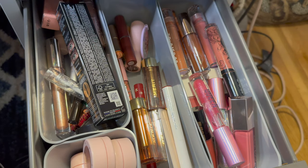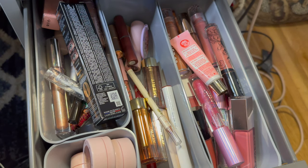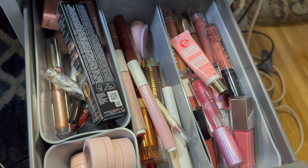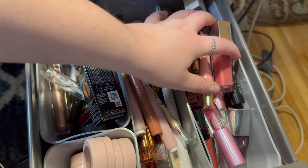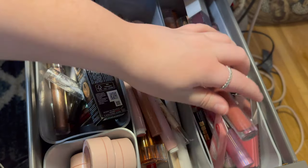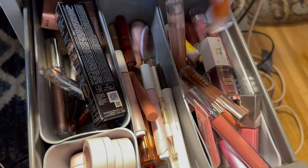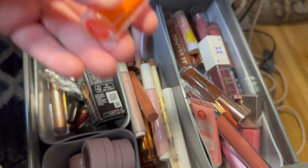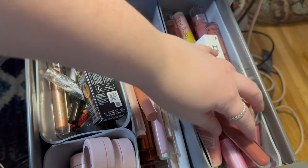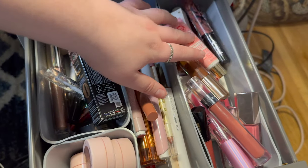Now moving to the lip products drawer — putting back the lips I removed. I feel like I should pull something a little older. Maybe one of my Tower 28 glosses — the one in Fire. I've used up a whole mini of it and I think it's pretty, so I'll pull that one. As for everything else, I'll just leave it and reassess next time.